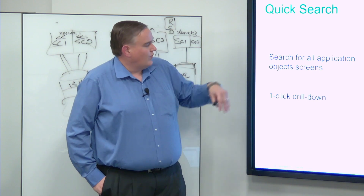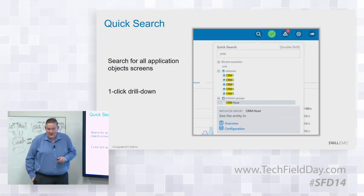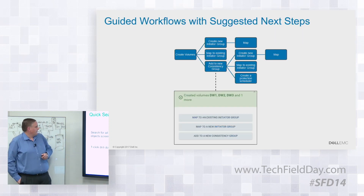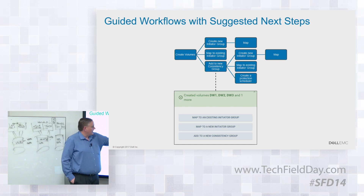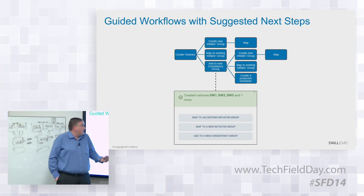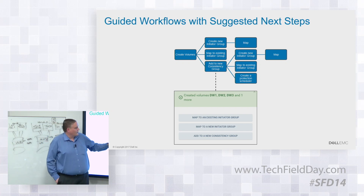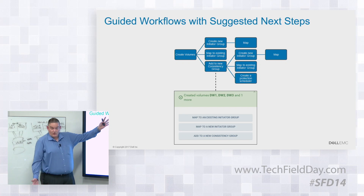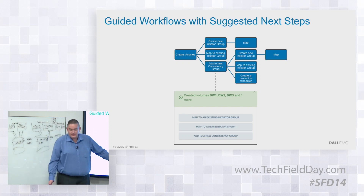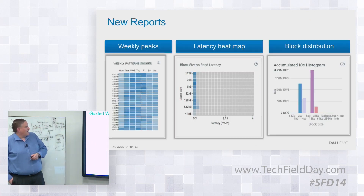Searching is easy - you can search by NAA, volumes, or tags to find things in the environment. One of the things added in X2's GUI was the ability to guide a workflow after you create a volume: you might want to add another host, add to an existing host, or add to a consistency group. The UI guides you through and confirms when a volume has been successfully created with all settings applied.